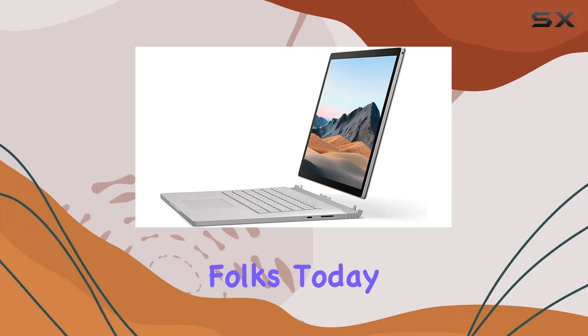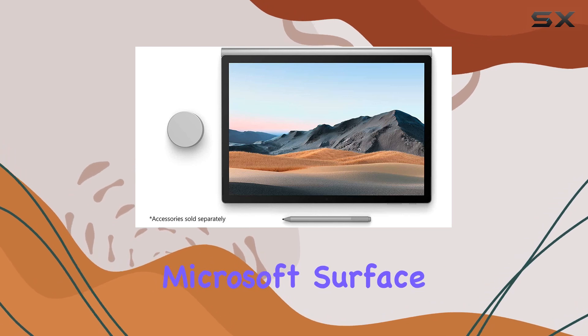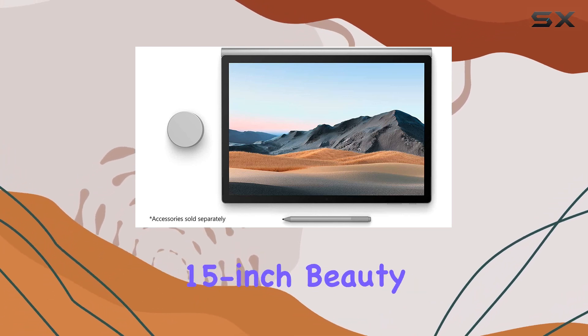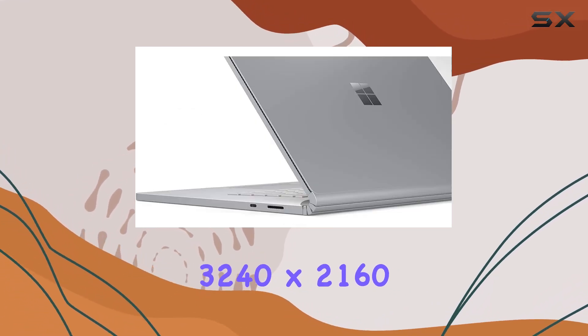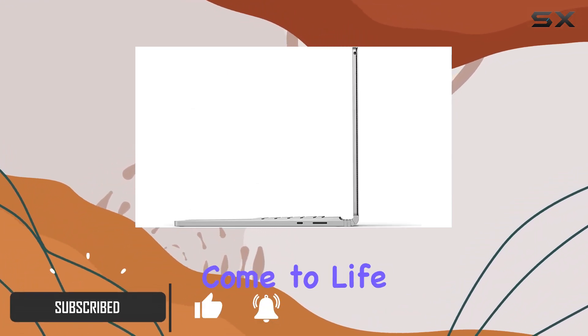Welcome to another tech journey, folks. Today, we're diving into the powerhouse that is the Microsoft Surface Book 3. This 15-inch beauty boasts a stunning 3240x2160 touchscreen display, making every pixel come to life.